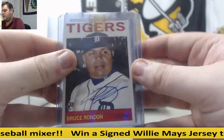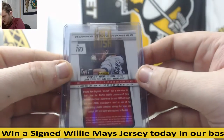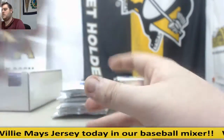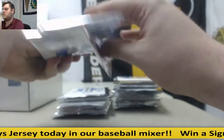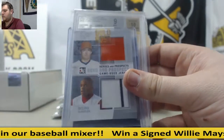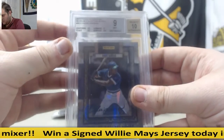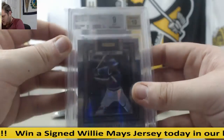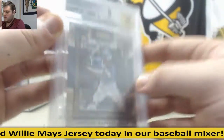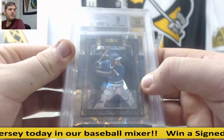Bruce Rondon rookie auto. Nomar Garciaparra. Summit — Paul Molitor auto. Joe Panik auto. Nolan Ryan, Delino DeShields jersey. Andre Dawson, 2013 Panini Father's Day Museum Collection autos — 9-Mint with a 10 auto, Andre Dawson. That's a pretty cool looking card — graded Andre Dawson auto.